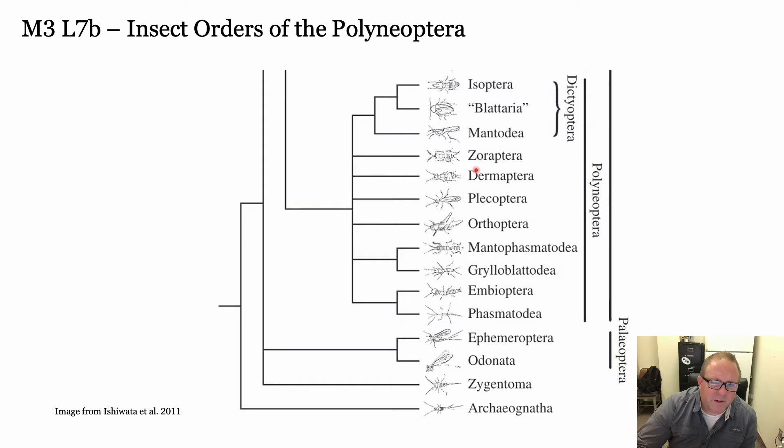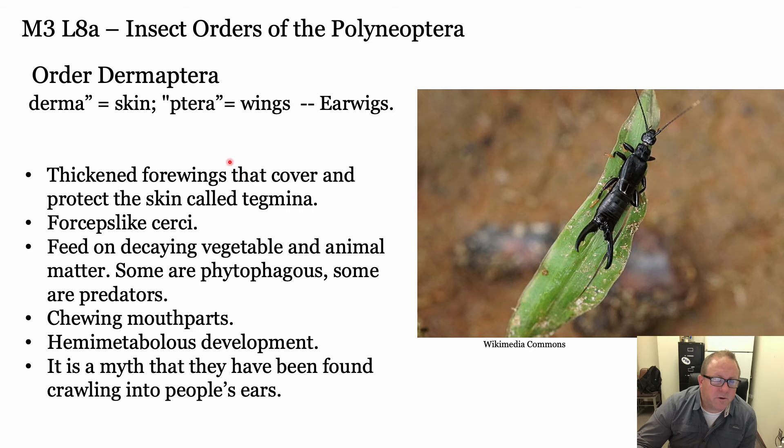Now we've got Zoraptora and all the Dictyoptera covered. Moving to Dermaptera, Plecoptera, and Orthoptera - three fairly important groups. Dermaptera are the earwigs. The name Dermaptera - derma means skin and ptera means wings. They have these little coverings over their wings that are really hard and leathery, which is kind of where they get their name: skin wings. They have cerci - these forceps-like structures in the back - which are really more for mating.